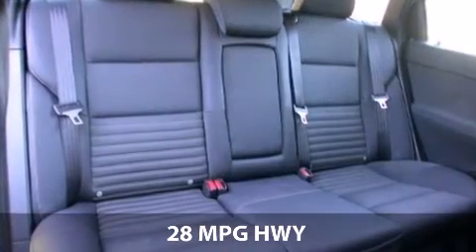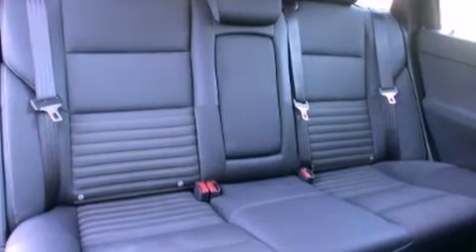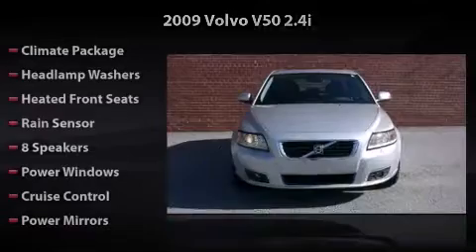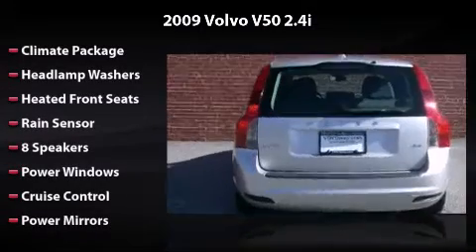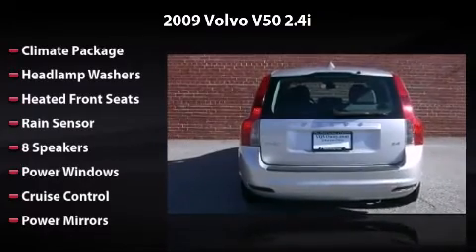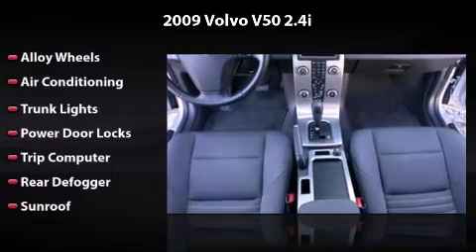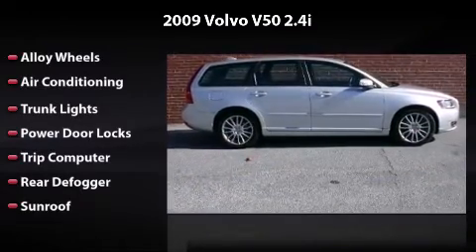this one might not last. This vehicle includes eight speakers, power windows, cruise control, power mirrors, alloy wheels, air conditioning, trunk lights, power door locks, trip computer, rear defogger, and sunroof. All you have to do is enjoy the drive.